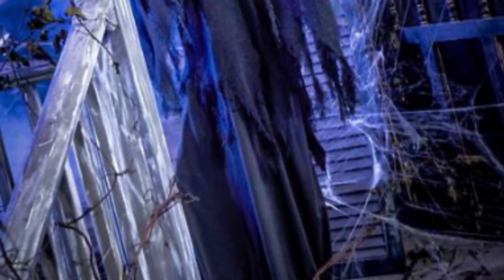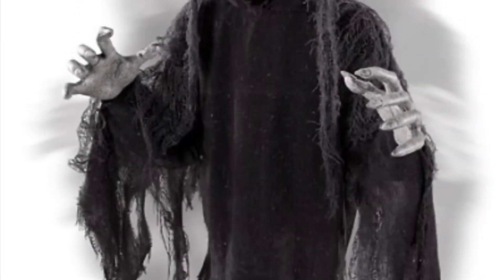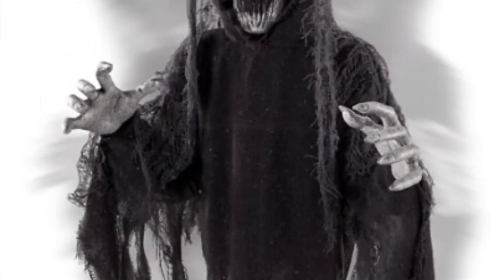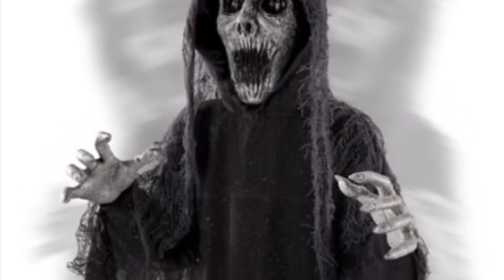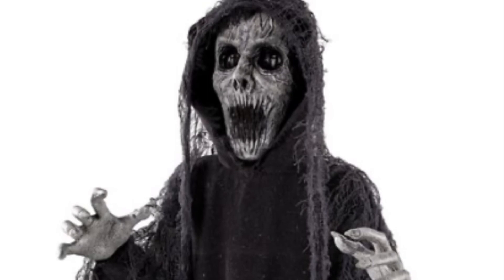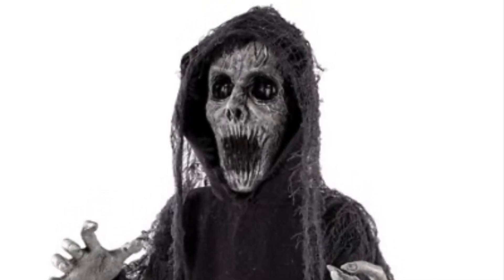Hey guys, CMReaperHaunter here, welcome back to another video. Today I'm making my next Spirit sneak peek video and it is on the Hauntress. Overall I really like this prop — she's really awesome. It's another Reaper prop, which is really cool. We've gotten a few reapers this year. I really love her appearance with her creepy face, her elongated mouth, and her blackened sunken eyes.